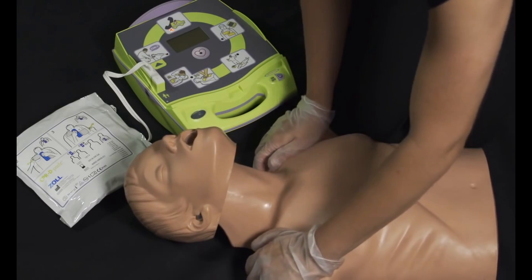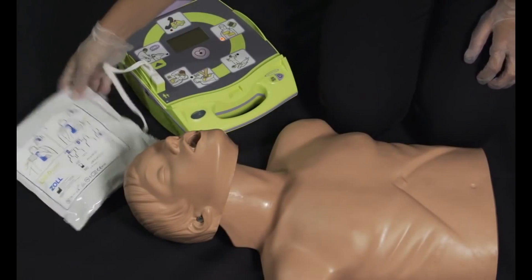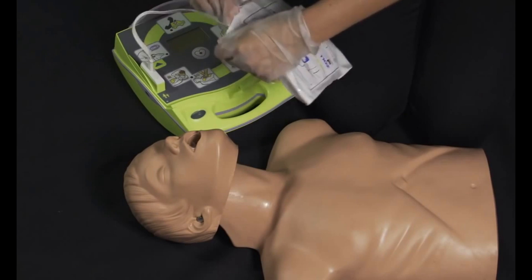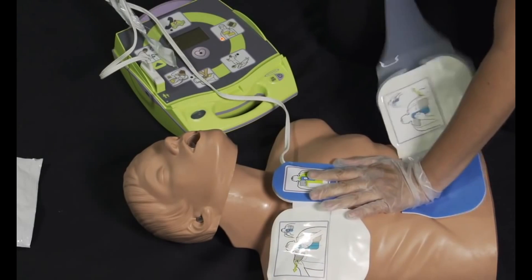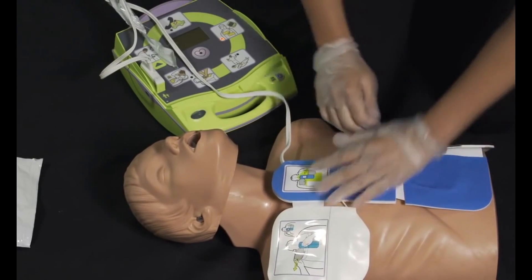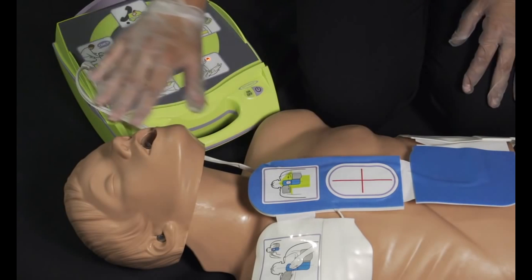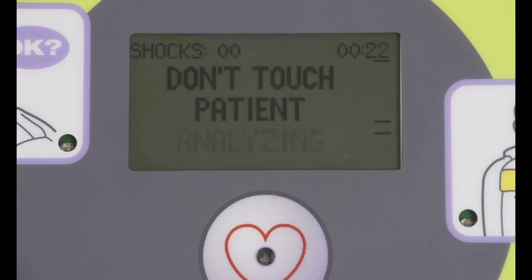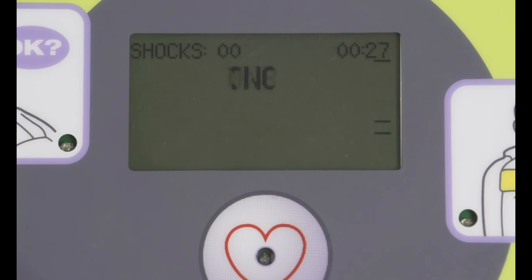Are you OK? Are you OK? Rick, call 911. Attach defibrillator pads to patient's bare chest. Don't touch patient. Analyzing. Stay clear. Don't touch patient. Shock will be delivered in 3, 2, 1. Shock delivered. Start CPR.